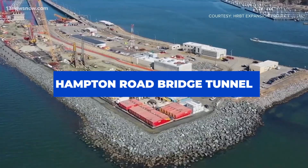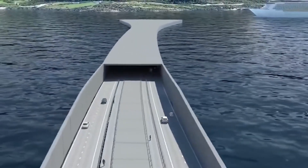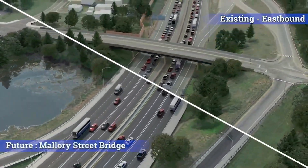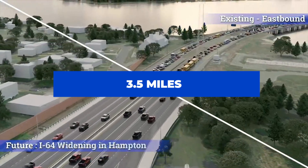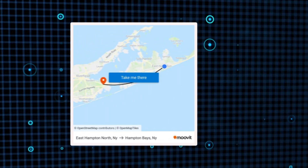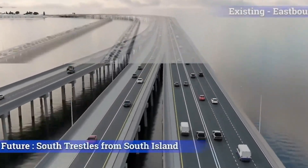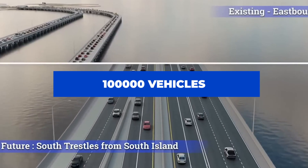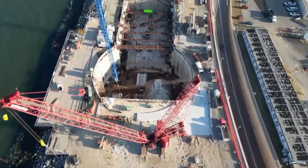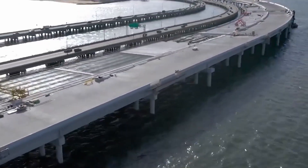The Hampton Roads Bridge Tunnel expansion is a large project with the purpose of relieving congestion on Interstate 64. The project will convert the existing four-lane highway into an eight-lane road spanning about 10 miles, greatly boosting capacity and enhancing traffic flow. The existing 3.5-mile bridge and tunnel facility connects the cities of Hampton and Norfolk, with each city connected by a pair of two-lane trestle bridges to an artificial island. On the Hampton side, the project involves widening a one-mile stretch of road leading to the tunnel and constructing two new four-lane bridge trestles over the water, built next to the existing structures to help with traffic separation.